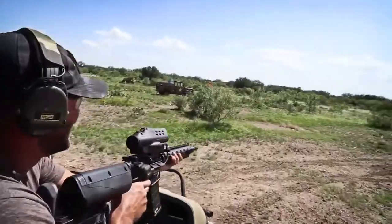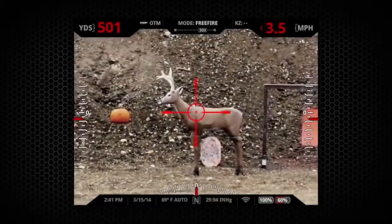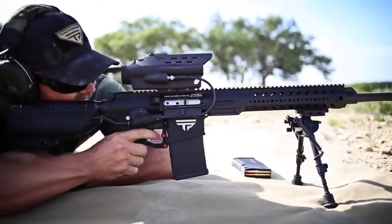All shot data is available to the shooter in the system's heads-up display. Key pieces of data including distance, target velocity, and shot angle are present at all times.